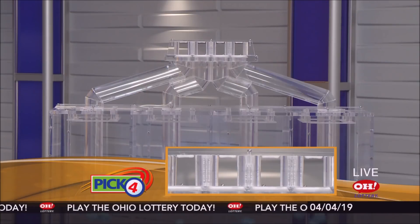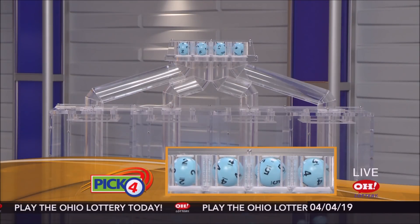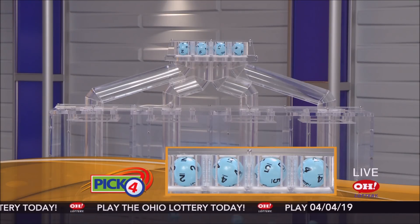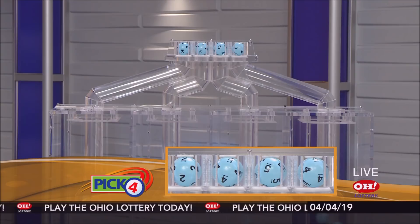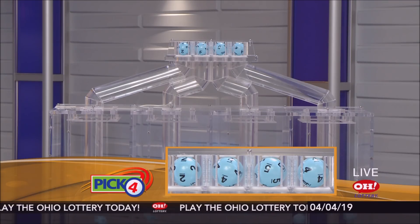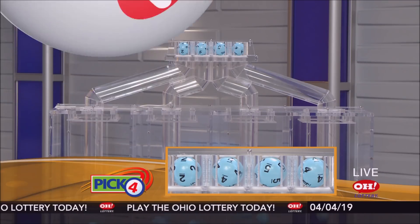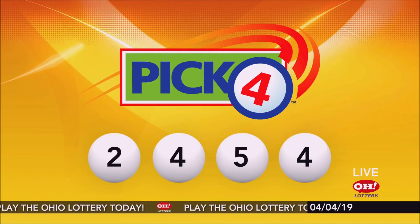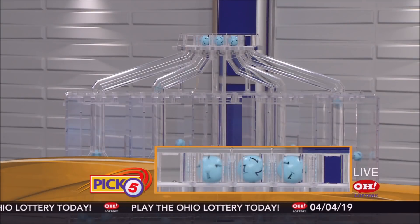And now the winning Pick 4 numbers: first up is a two, next a four, next a five, and finally a four. So today's midday Pick 4 numbers are two, four, five, four.